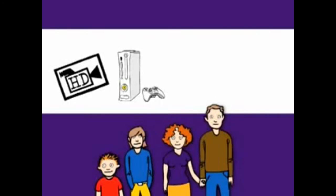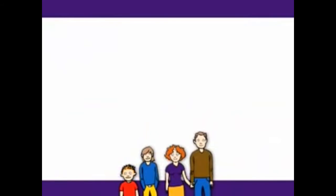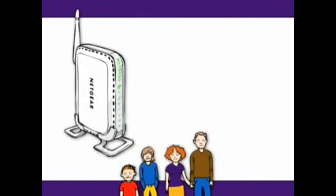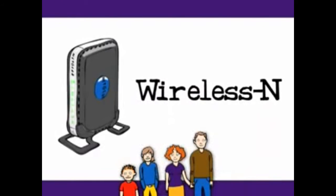They even want to use their home network to watch DVDs they've stored on their computers, as well as watch them on their TV. The Joneses are going to need more than the basic wireless G router that the Smiths have — they're going to need a wireless N router.